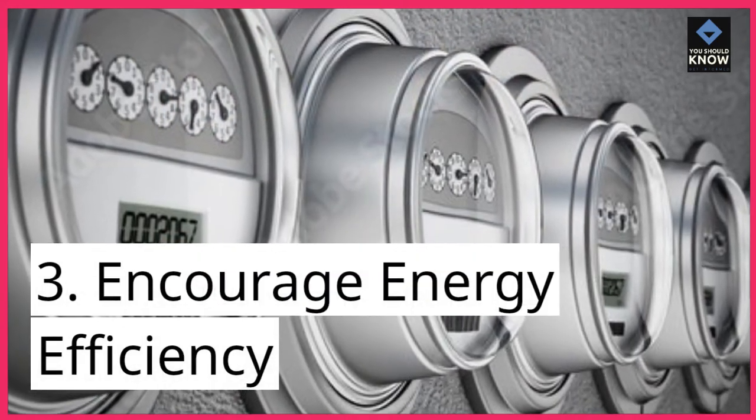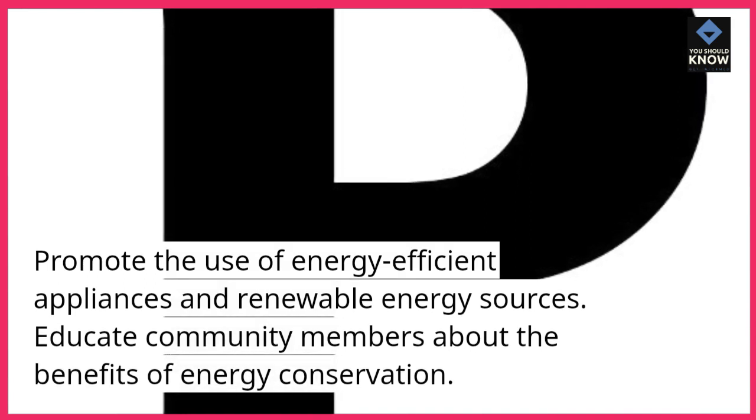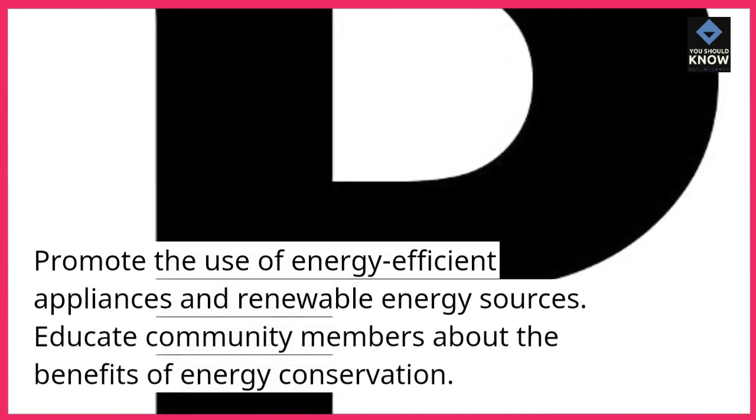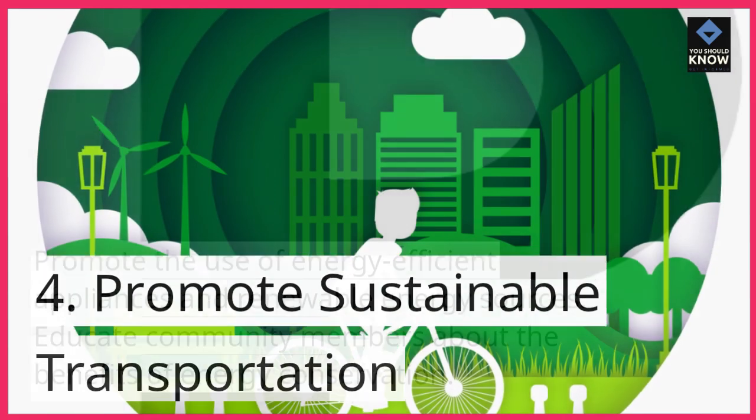3. Encourage energy efficiency. Promote the use of energy-efficient appliances and renewable energy sources. Educate community members about the benefits of energy conservation.